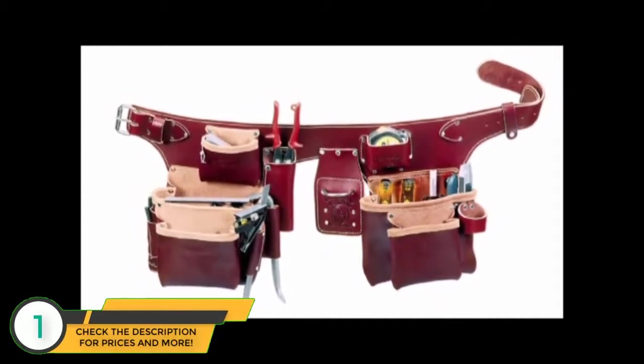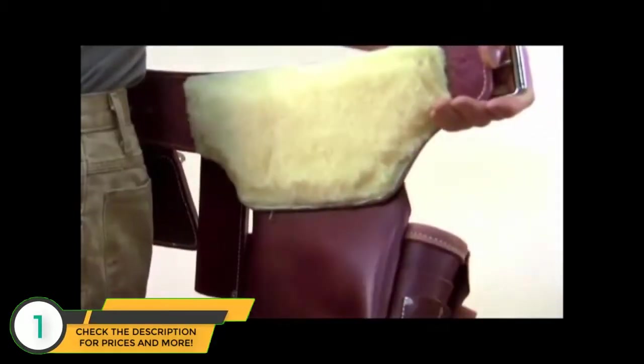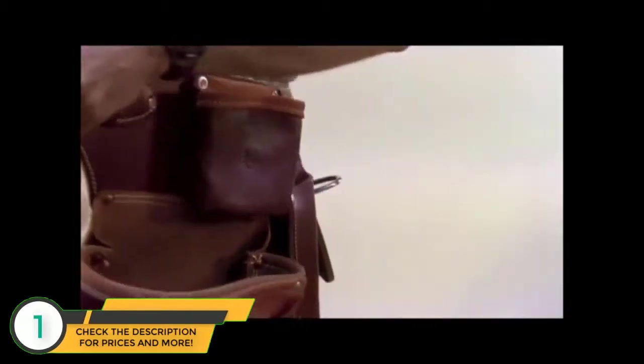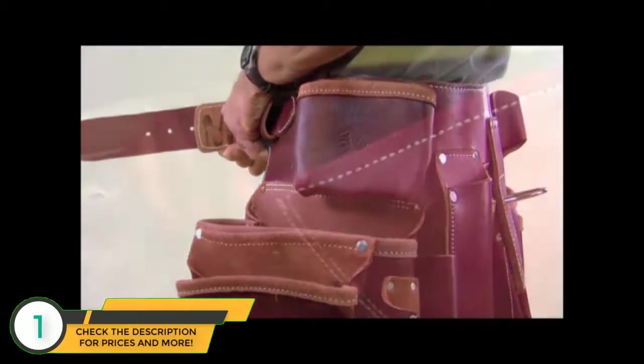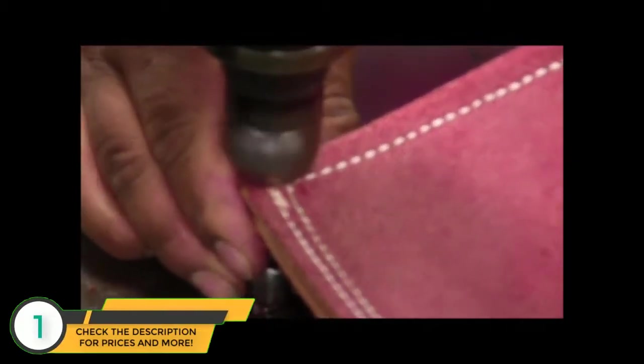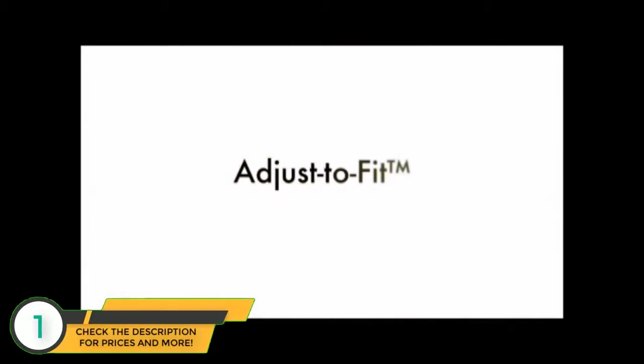First, the one-piece belt-worn system — what Occidental Leather was founded on. The all-leather one-piece Buscadero design forms to your body, distributing the load evenly. Maximum comfort is enhanced by the sheepskin lining. These and all their products are handcrafted for a lifetime of use.